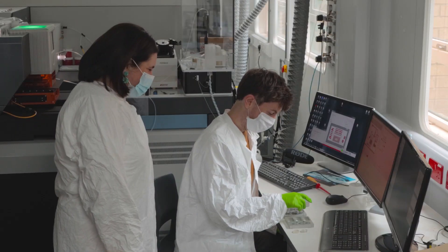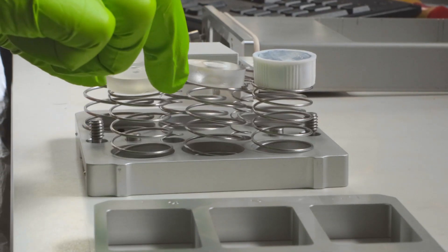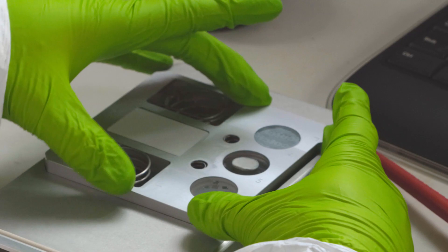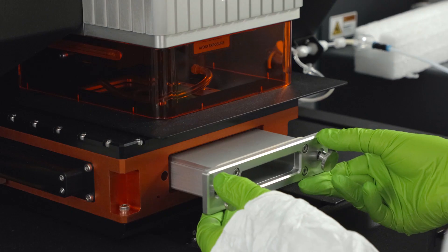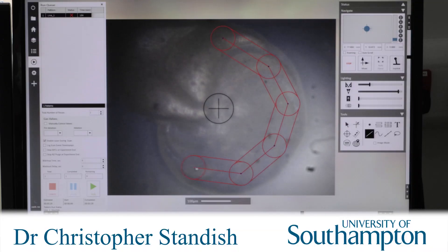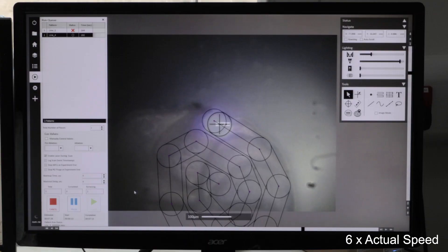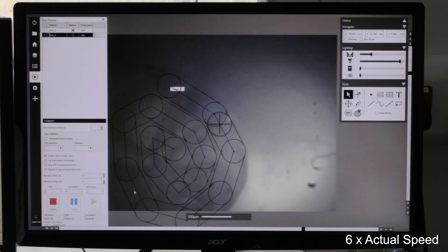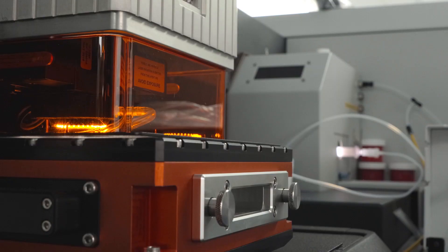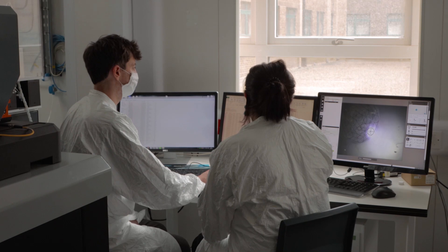We used a revolutionary laser ablation technique to analyze the boron content of single fossil planktonic shells to estimate ancient ocean pH. A track is plotted on the fossil plankton shell, which is ablated by a laser beam that is roughly the width of a human hair. The sample material is then transported to the mass spectrometer where the ratio of boron isotopes is measured.